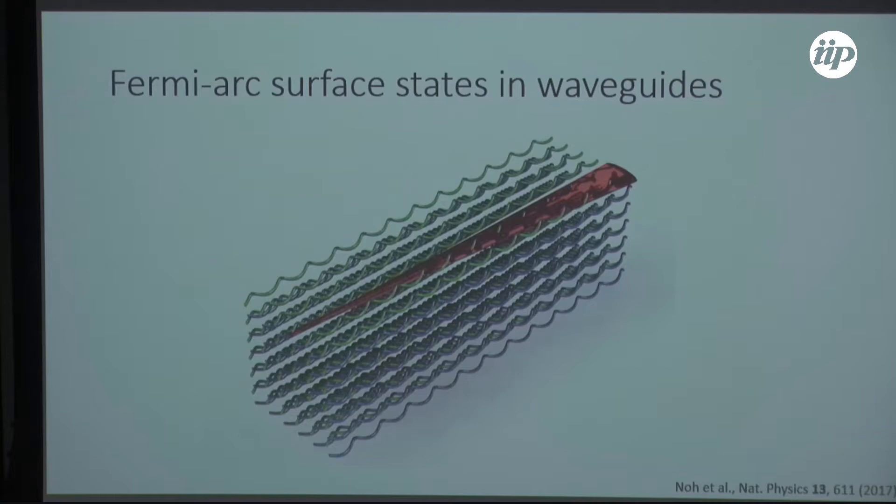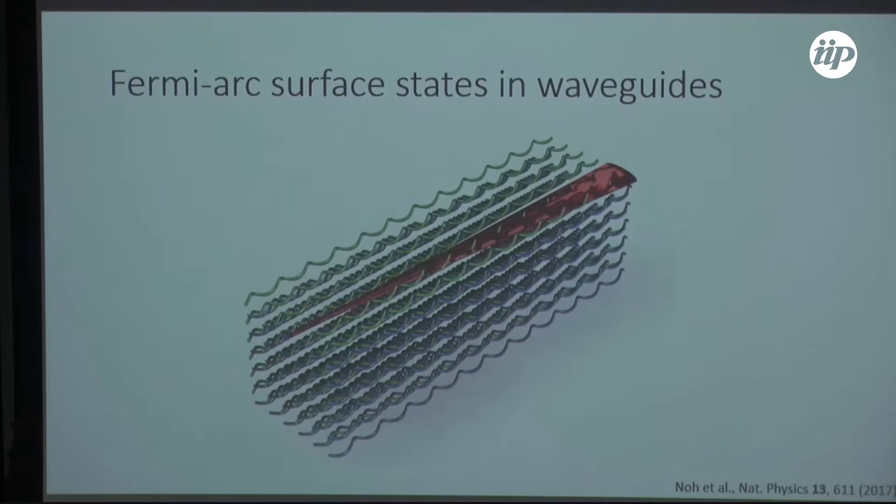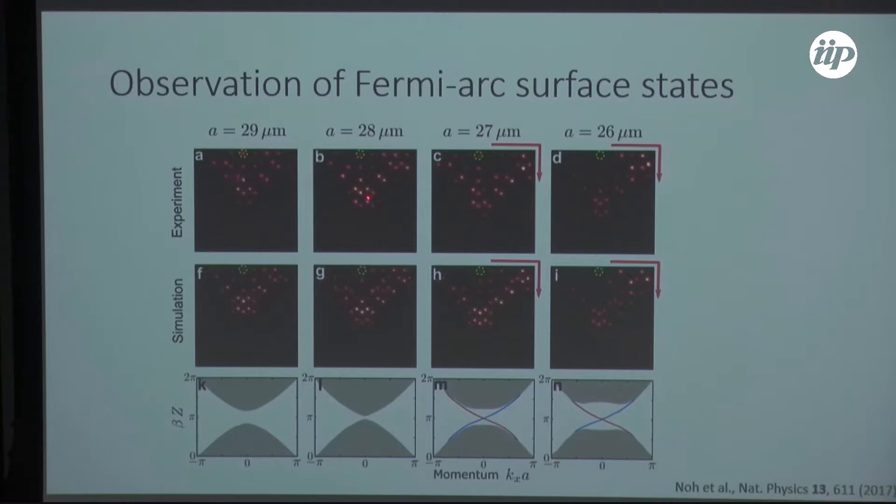The second thing we can do to observe the Weyl point is look for Fermi arc surface states. If you put light on the edge and there's a Fermi arc surface state, the light should stay localized to that edge as you look down the system. As you slowly transition from before to after the Weyl point, you can see the light starting to localize and transit along the edge, revealing the existence of a Fermi arc-like surface state.